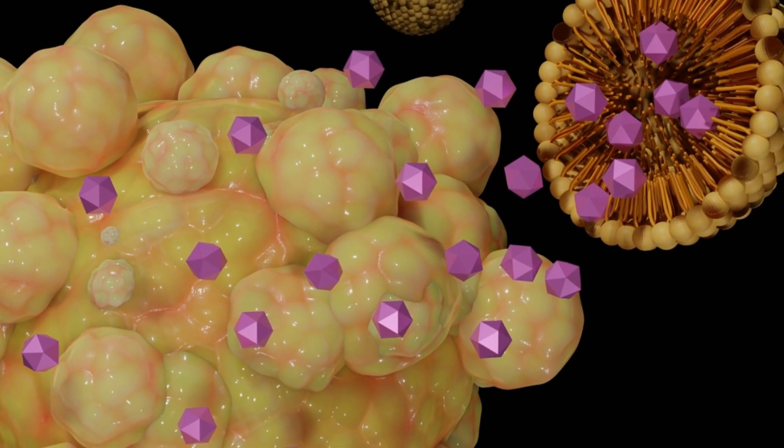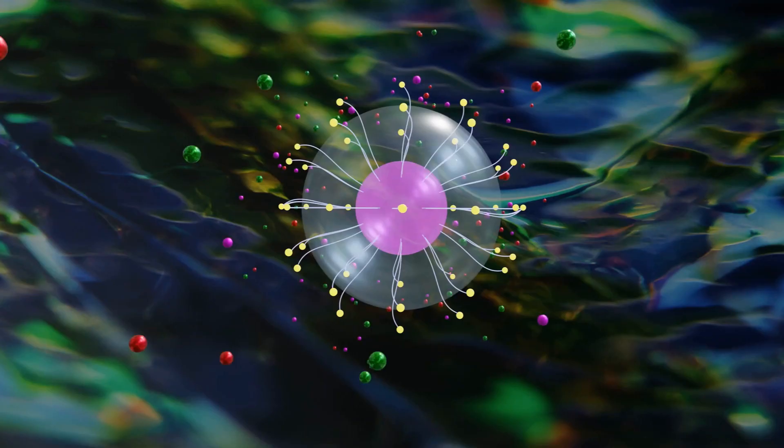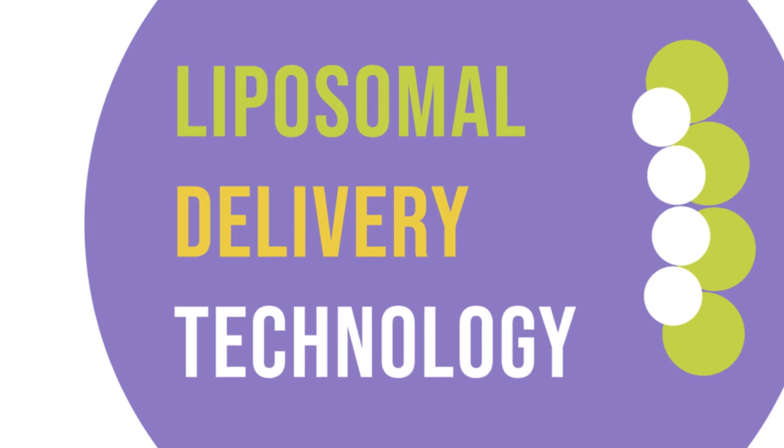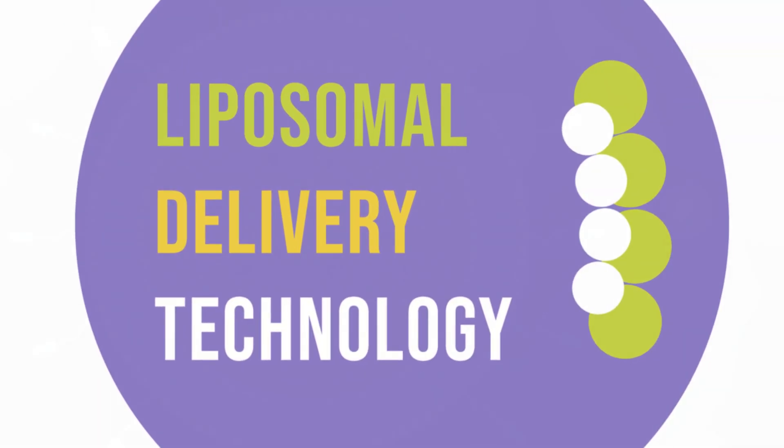The field of cancer therapy is undergoing a revolution, and one of the most promising methods is the liposomal delivery system. Let's explore this innovative technology and its applications in cancer treatment.